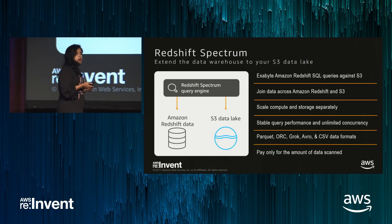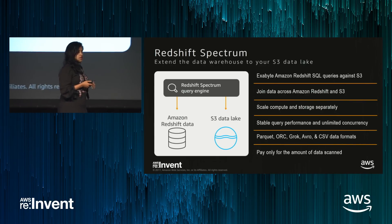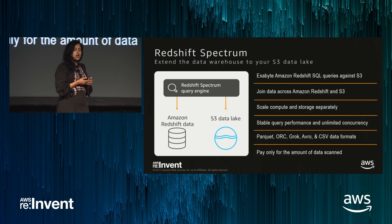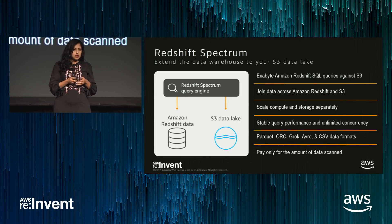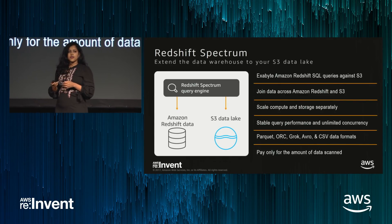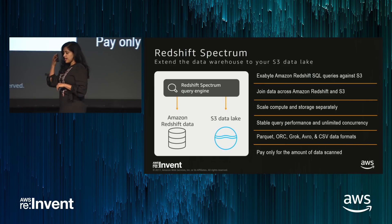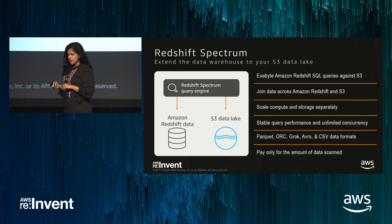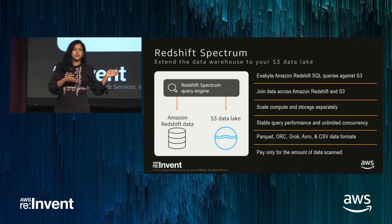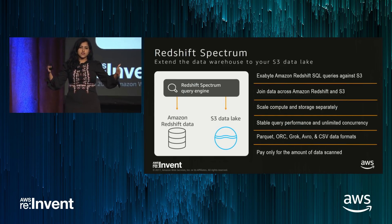The payment model for Spectrum is also different. For Redshift, you pay for the number of nodes you use and the time you use them — it covers both storage and compute. With Spectrum, we move to a pay-per-query model where you pay for the terabytes scanned for the particular Spectrum query run. We charge $5 per compressed terabyte scanned. This gives you a lot of flexibility to store data either in the cluster or in S3 and query across the entire data set as if it were one unit.